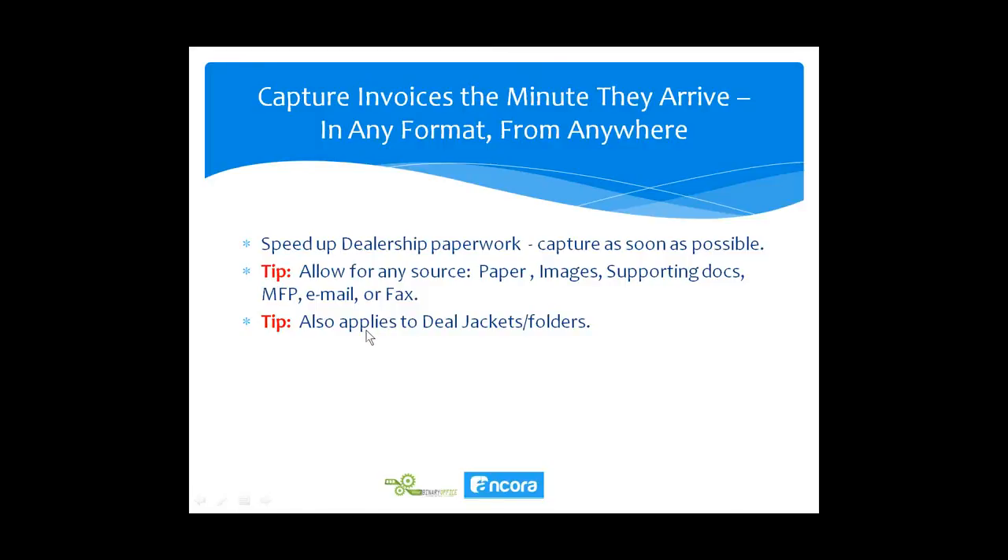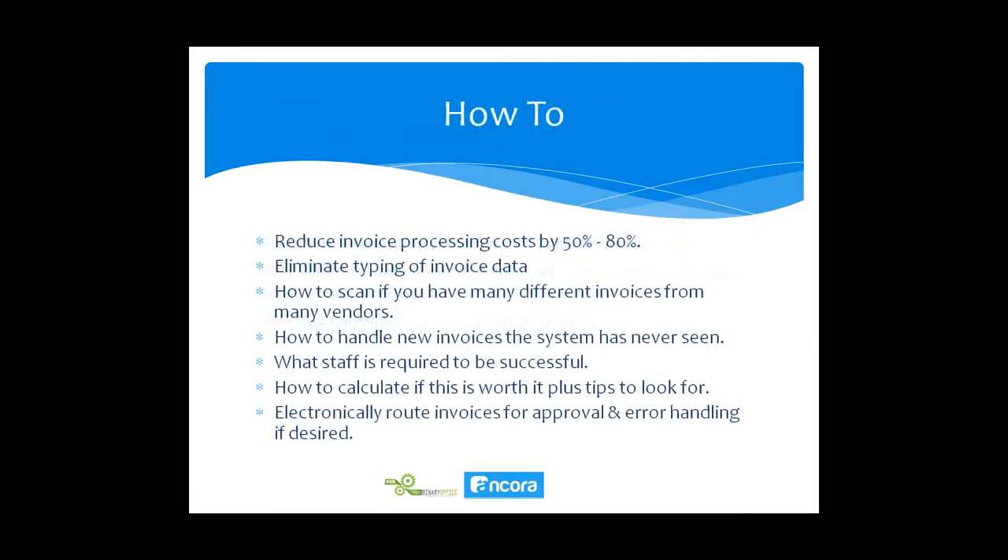This can also apply to deal jackets or deal folders — we can scan and store those electronically as well, and we'll cover that in detail in our part two seminar. So stay tuned for that.